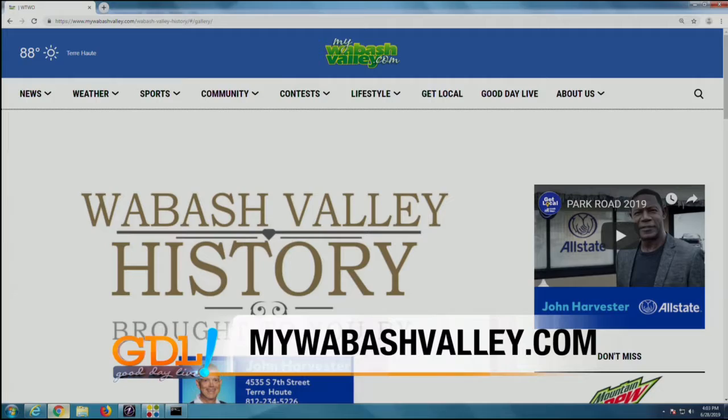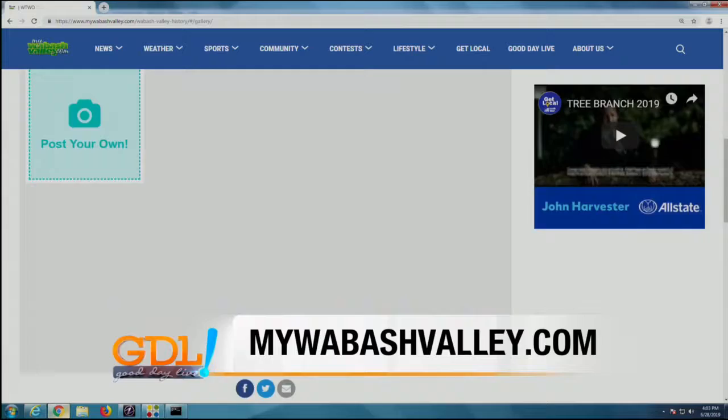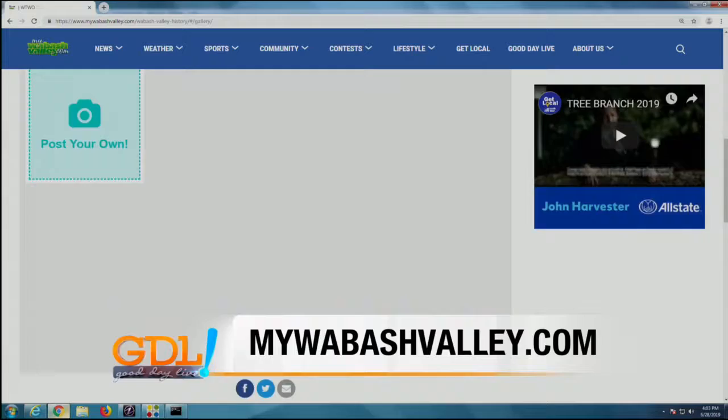Now we want to see your ideas and photos relating to Wabash Valley history. You can visit our website at mywabashvalley.com and under our community tab, look for the Wabash Valley history section. We do look forward to bringing you stories and memories each and every month.